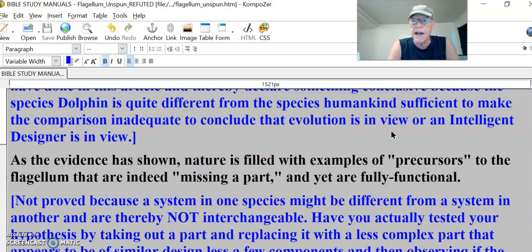Most of those cars have four tires. Some have three. There are some cars out there that started being popular, like tricycles — weird looking. Well, there, see, it's missing a part, it's still working. It's a different species car. You can't compare apples and oranges. That's what he's doing here. Not proved because the system in one species might be different from a system in another.